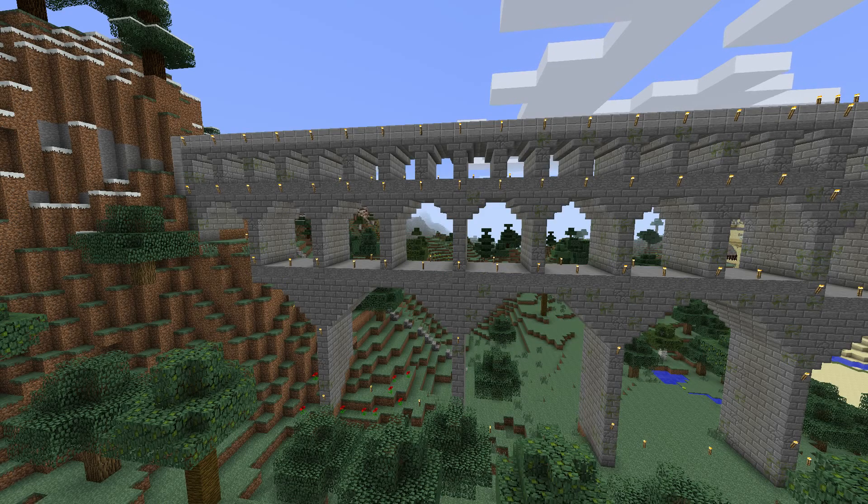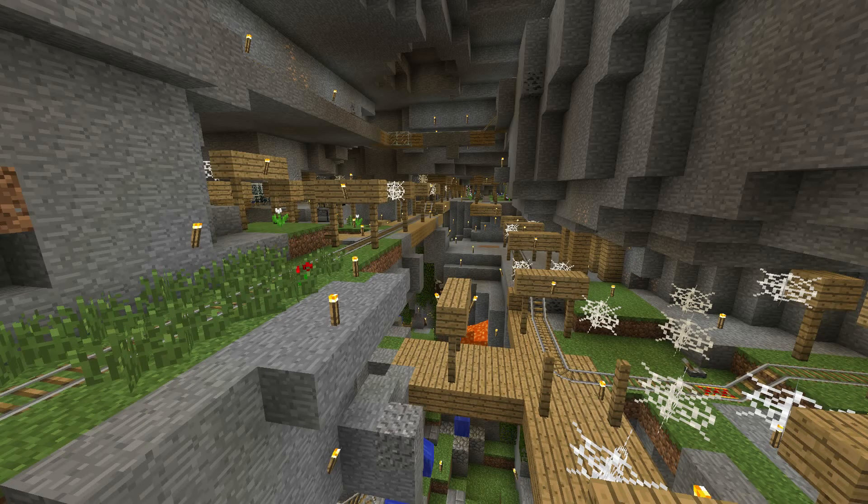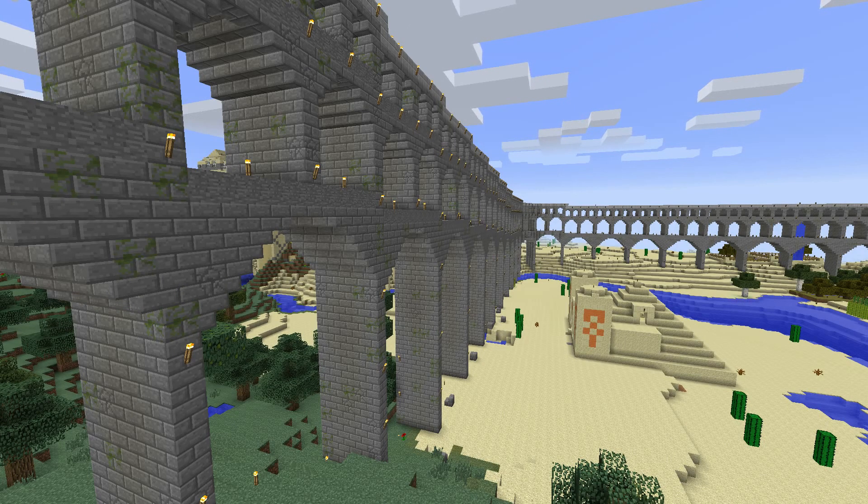This Aqueduct took months to make, playing casually. The stone to make this came from mining for diamonds and from playing with TNT in an underground roller coaster project. I wanted to make it old and worn looking, so I used cracked and mossy stone brick harvested from stronghold.